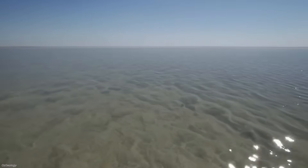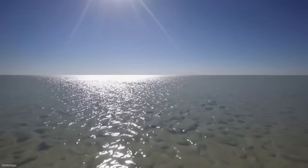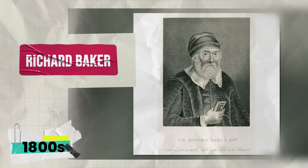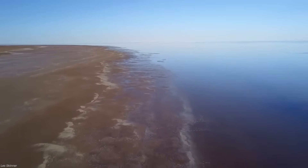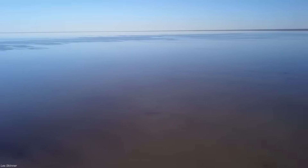But the idea never died. If nature hadn't given Australia an inland sea, perhaps engineers could build one. By the late 1800s, figures like Sir Richard Baker investigated whether Lake Eyre, the lowest point in Australia, could be deliberately flooded.